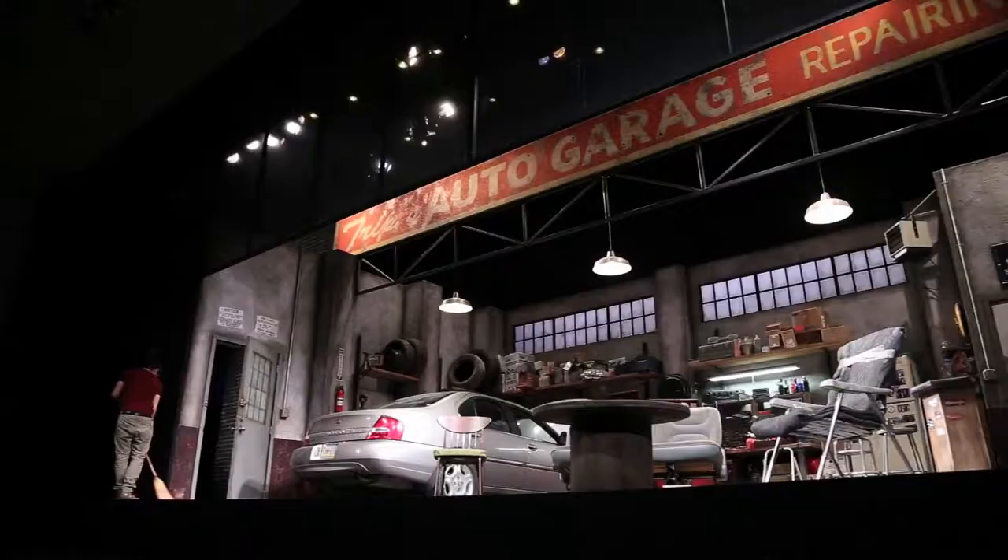Hi, I'm David Barber. I'm the set designer for the two shows at the Frank Center this summer at CATF — One Night and North of the Boulevard. And welcome to Tripp's Auto Garage, the set for North of the Boulevard.